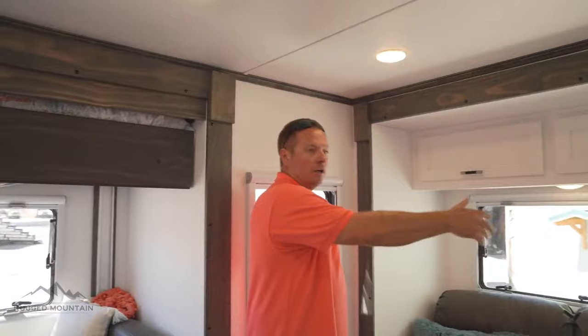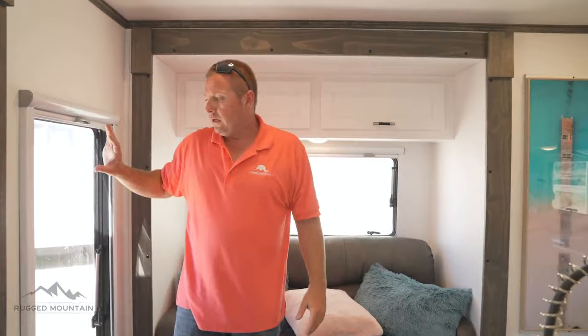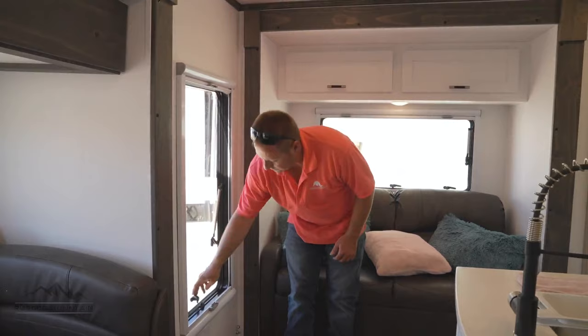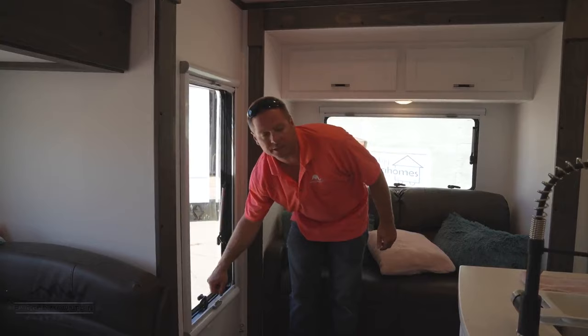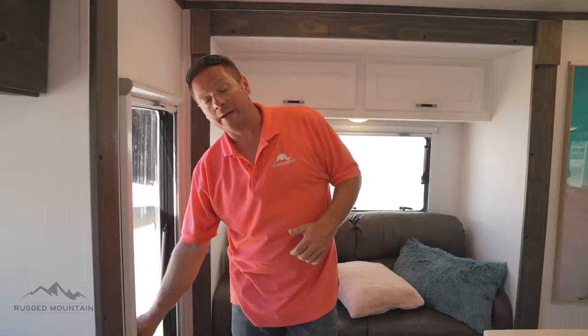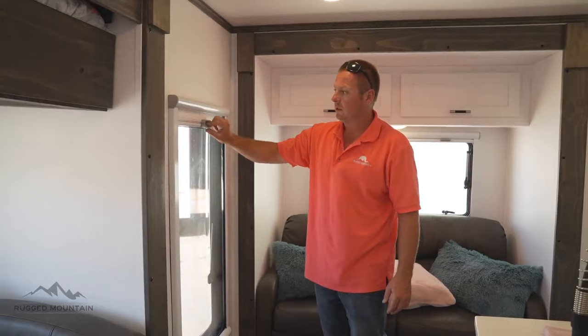One thing you'll notice in all of my campers is all the windows — it makes it so bright and airy in here. We do have Lexan windows that pop out so you can keep them open while it's raining; they have three settings. There's also a winter mode that keeps a small gap so condensation won't happen as bad and can drip outside. Another feature is blackout material with reflective backing to keep it cooler, plus screens.